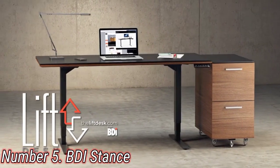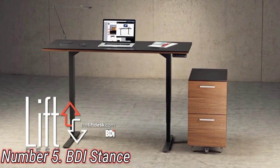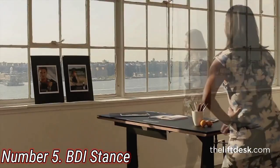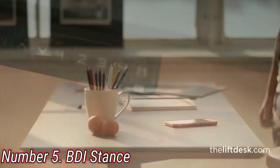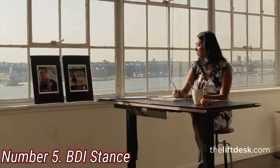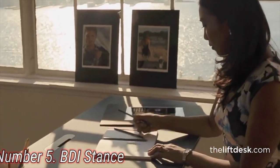Number 5: BDI Stance. The first thing you'll notice is that the BDI Stance is gorgeous. The satin-edged tempered glass surface and powder-coated steel legs put it leagues ahead of cheaper standing desks. Assembly took a little over an hour, and having a second person to help get it upright is recommended since it weighs over 100 pounds. The 48x24-inch desk surface was more than enough space.